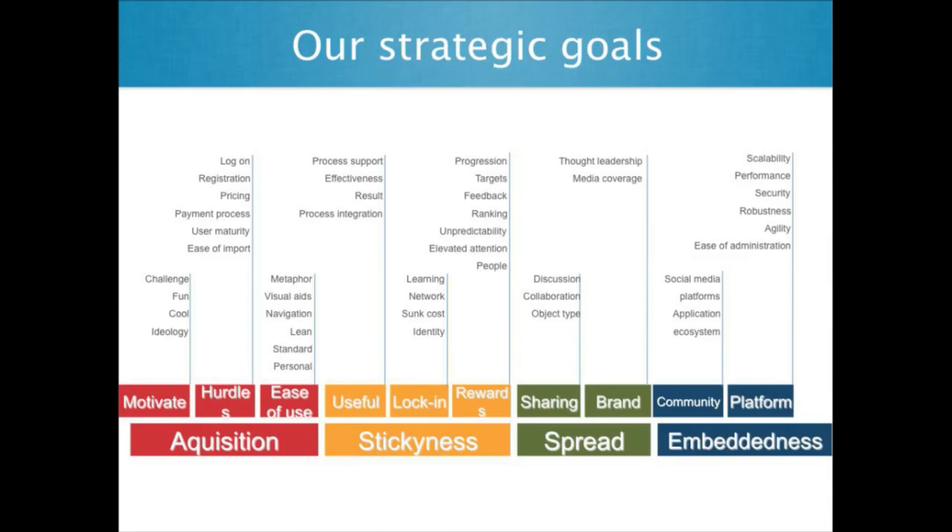Everybody wants to get new customers, want to keep them, and want these customers to invite others, and then how to make money on that. For each of these we had what we call strategic initiatives. And then we had an ideation process — I'll go into that in more detail because I think how we did it is even more important than what we did.